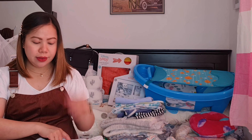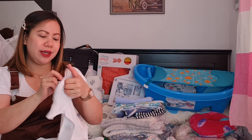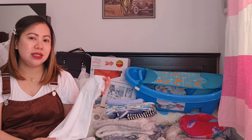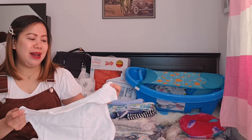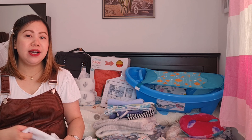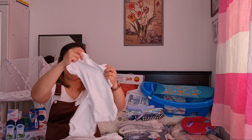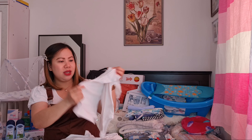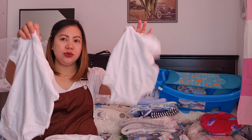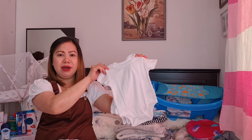Meron ako ditong mga nabiling white. Ang liit, ang cute! Ito nga, 3 to 6 months na ito pero sobrang liit. Hindi pa natin sure kung si baby is tiny baby or malaking baby. Sabi nila, mas maganda daw bumili ng mga white color para makita mo agad kung may mga dumi si baby. Meron tayong 3 to 6 months — 3 pieces. Tapos, meron din tayong 3 pieces na 9 to 12 months.